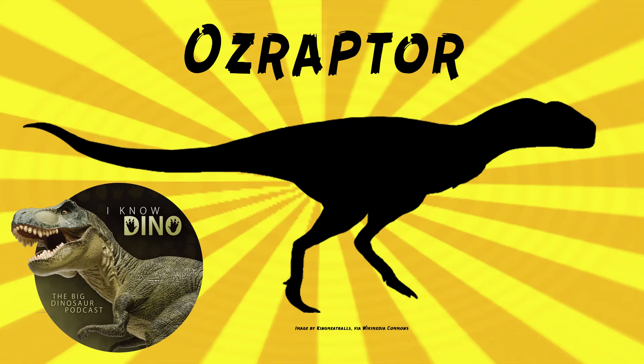And now on to our dinosaur of the day, Ozraptor, which is a request from LREX via our Patreon and Discord. So thanks.